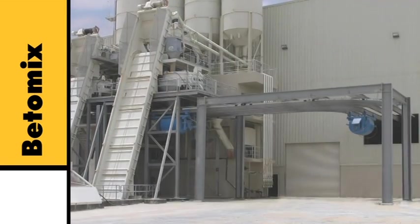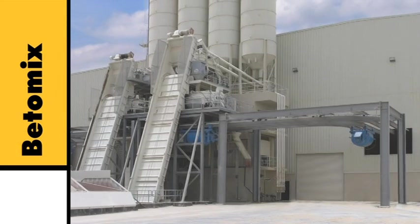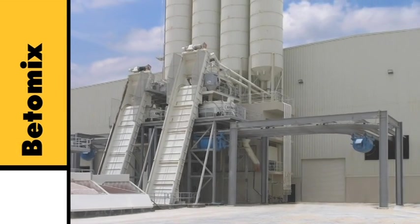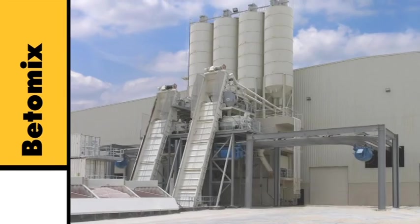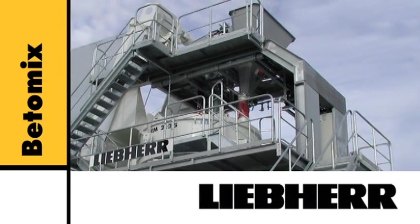Betomix can be integrated into concrete goods production and connected to a bucket conveyor without any problem. Liebherr Betomix — a well thought out concept.